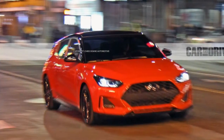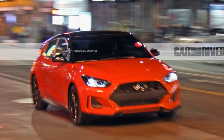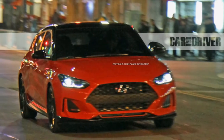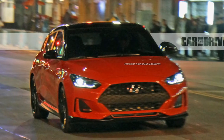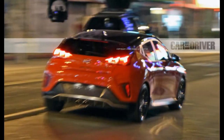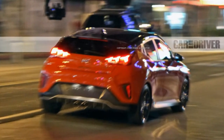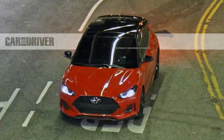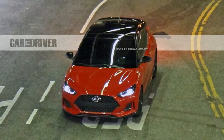Hyundai's upcoming 2nd generation Veloster hatchback has been caught wearing the least camouflage we've seen yet. This particular red Veloster, all spicked up with a contrasting gloss black roof, black wheels, and a full complement of aero addenda, appears to be wearing no visible camouflage at all for its late night photo shoot. So what you see is pretty much what Hyundai will sell once the new Veloster makes its way into showrooms.